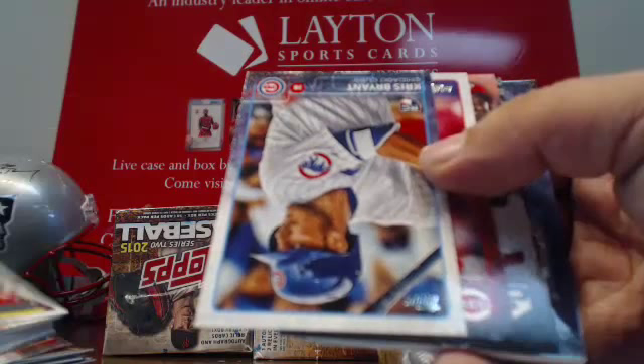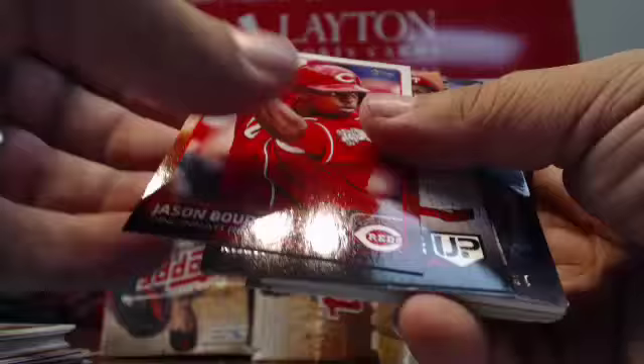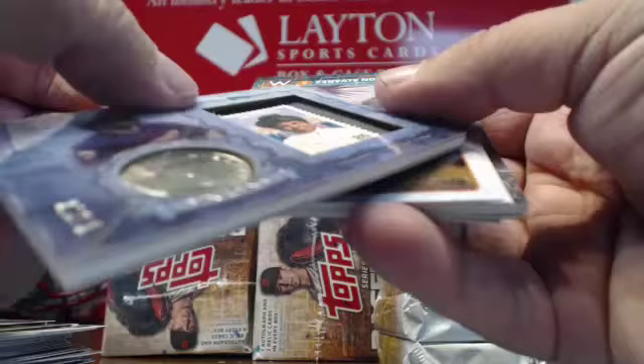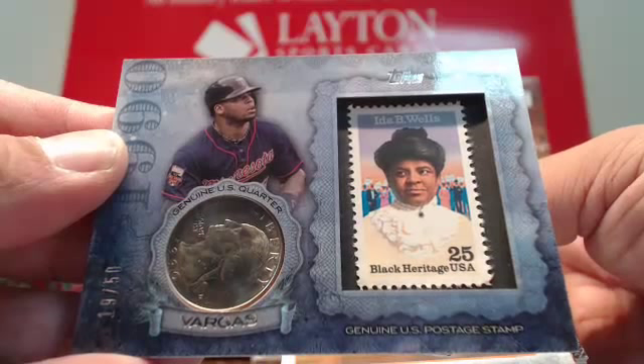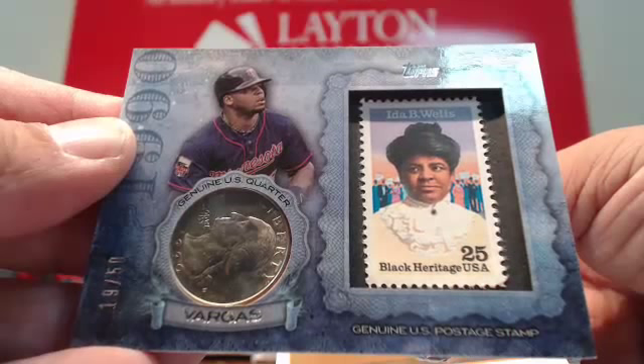There's a Kris Bryant base — first sighting of him. I know he's all over this product; at least his base cards are. His parallels are going to be tough. Kris Bryant base rookie. Ryan Howard insert, Yankee insert, Marlins insert. And we have a case hit which goes to the Minnesota Twins — a quarter and a stamp, numbered 250. Kenny Vargas goes to the Twins. Kenny Vargas quarter and stamp from Minnesota — one of the last teams picked up today.